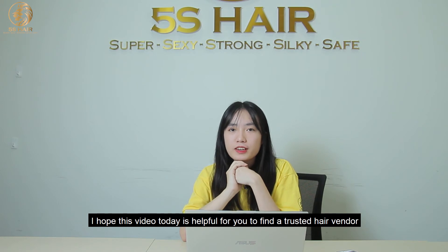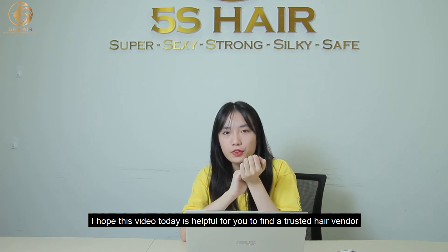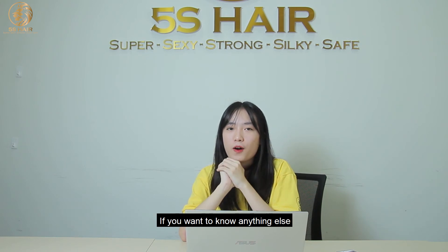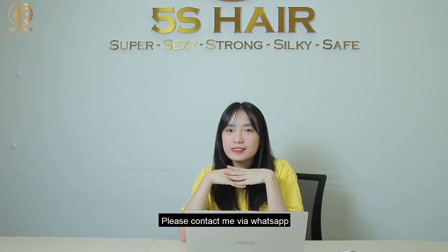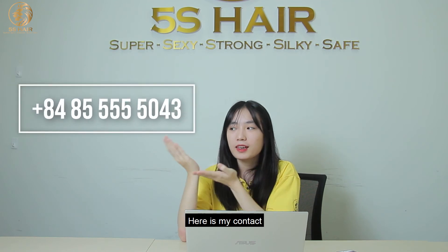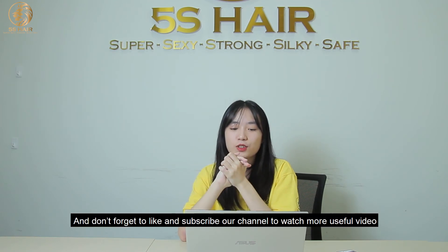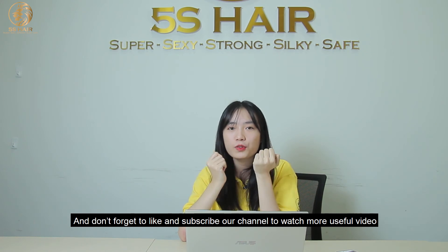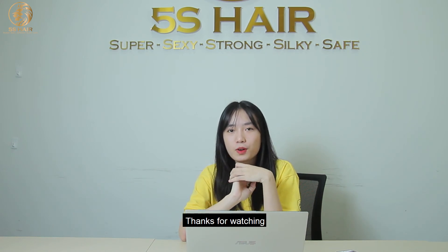I hope this video today is helpful for you to find a trusted hair vendor. And if you want to know more about anything else, please contact me via WhatsApp — here is my contact. Don't forget to like and subscribe to our channel to see more videos. Thank you for watching.